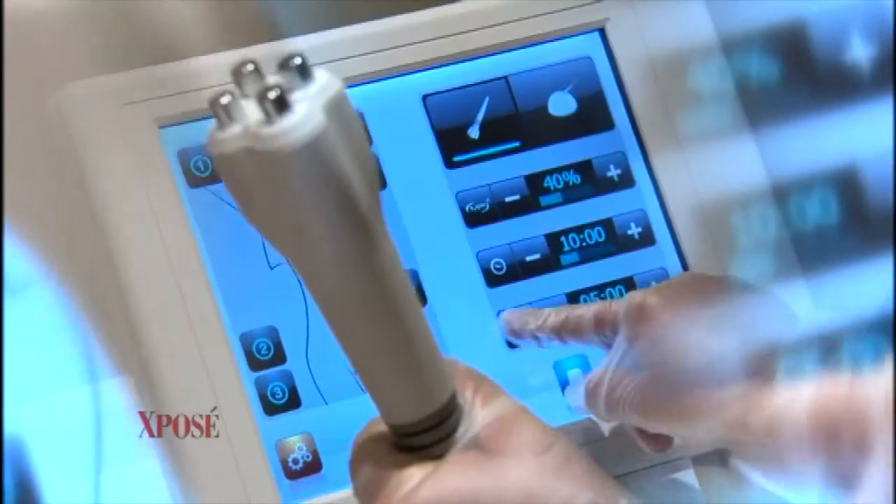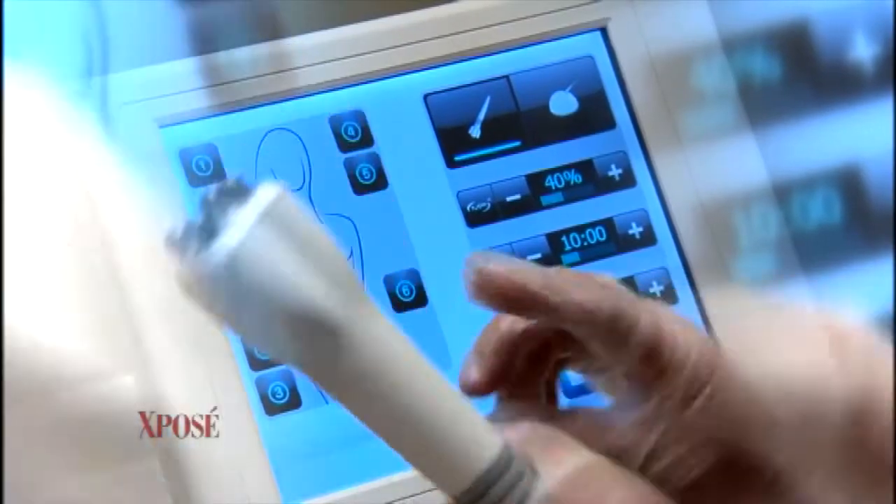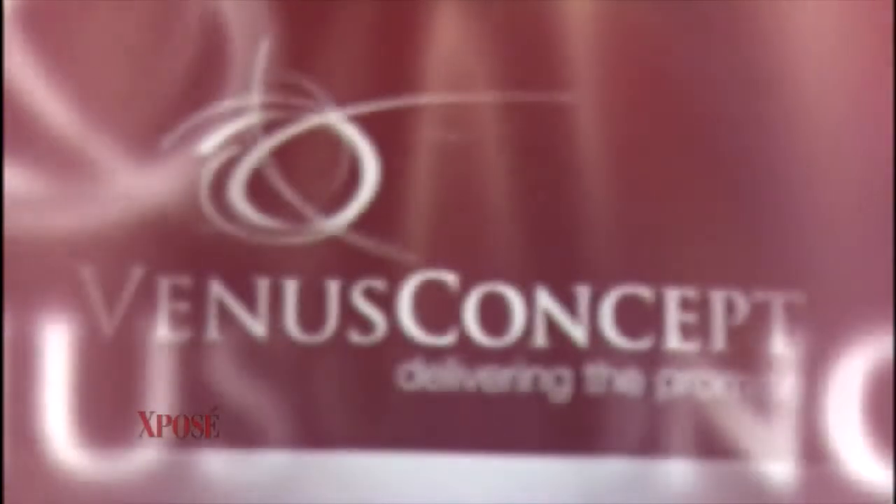Now if you're looking for that youthful glow — let's be honest, who isn't? But if you're afraid of going under the knife, then pay close attention to this next piece. Today we have this revolutionary treatment for us: the Venus Freeze.